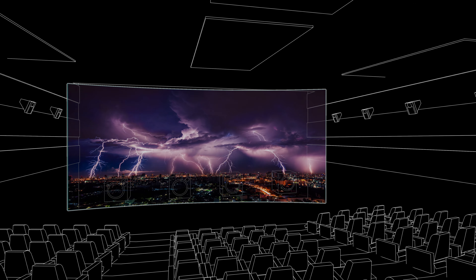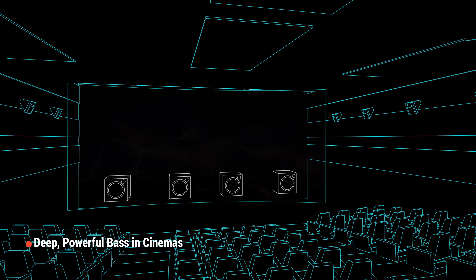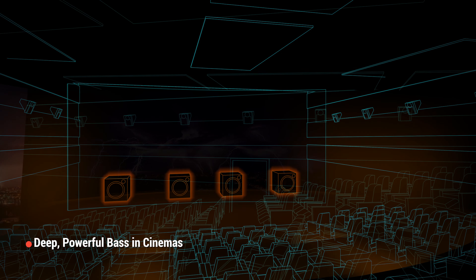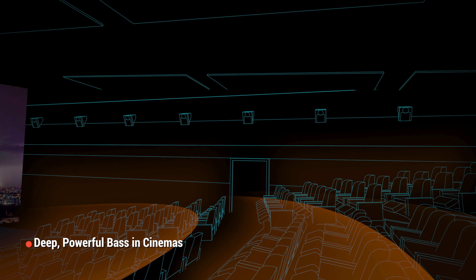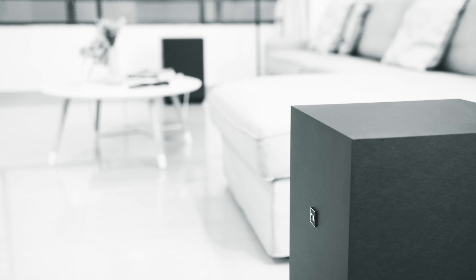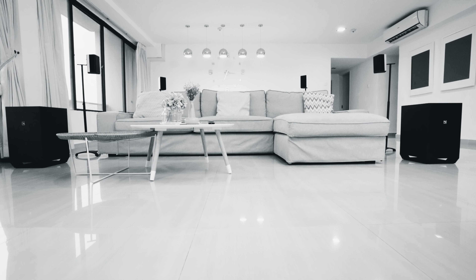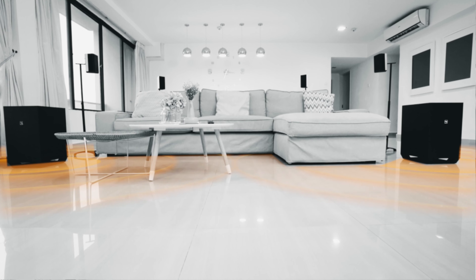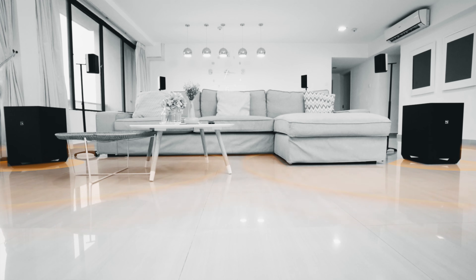Ever wonder how cinemas can be filled with deep, powerful bass so effortlessly? Cinemas use multiple subwoofers behind the big screen to envelop the audience with chest-pumping bass. Taking inspiration from this approach, we created the industry's first soundbar with two 10-inch wireless subwoofers to deliver the same impact and wall-shaking bass to your living room — a configuration you will only find in high-end home theatre setups.